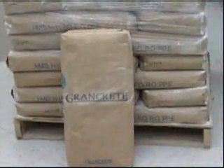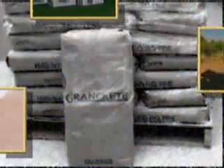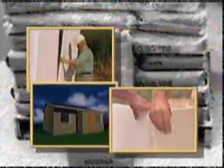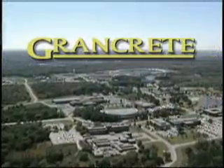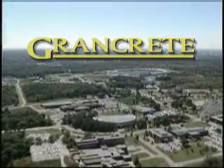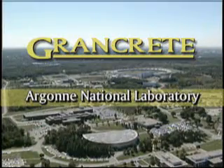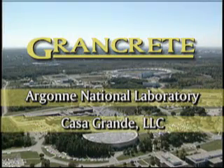Now, a revolutionary new type of building material and low-cost rapid construction process have been developed to help address the urgent need for high-quality, low-cost housing that is affordable for a majority of the world's families. Grand Crete spray-on structural cement and the Grand Crete rapid construction process were developed through a collaboration between Argonne National Laboratory and Casa Grande LLC.